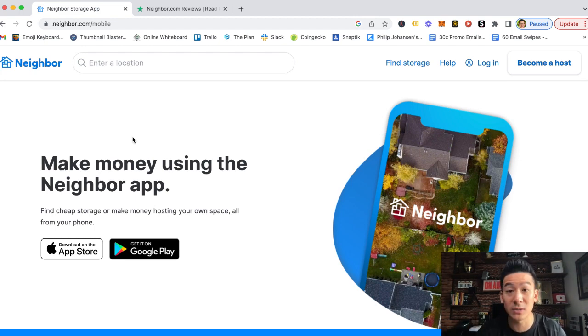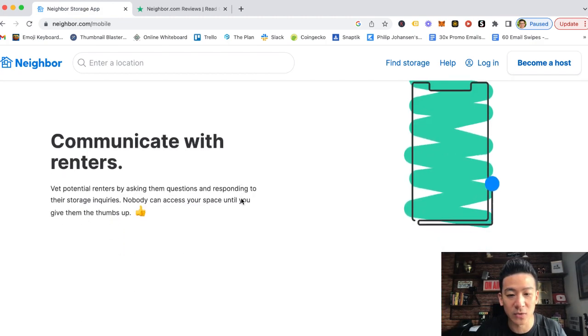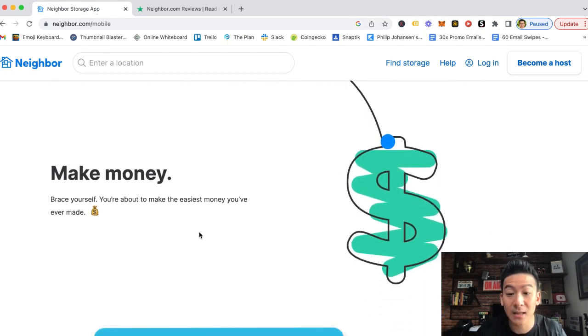Any piece of property you have where you can store stuff — big or small — you can become a storage host and allow people to rent out your property and make money from that. Everything is done on the app, which you download from the Apple App Store or Google Play Store. You set your location, create a profile, and then get to set how much you want to get paid.